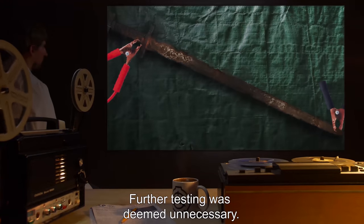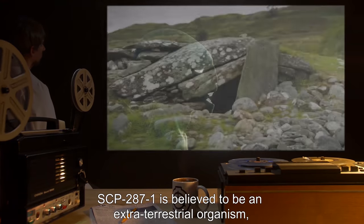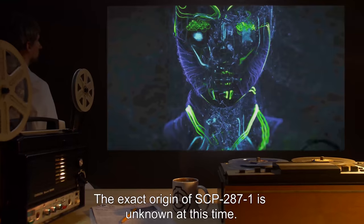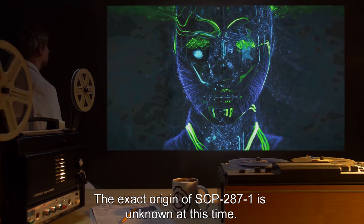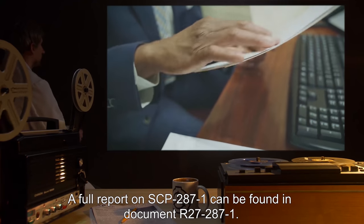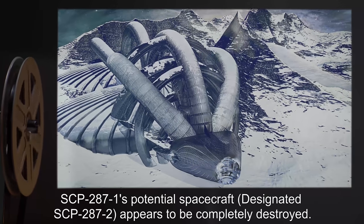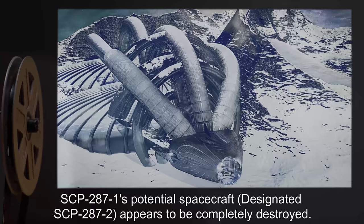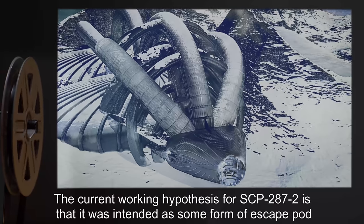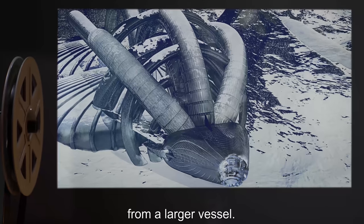Further testing was deemed unnecessary. SCP-287-1 is believed to be an extraterrestrial organism found in the same location as SCP-287. The exact origin of SCP-287-1 is unknown at this time. A full report on SCP-287-1 can be found in document R-27-287-1. SCP-287-1's potential spacecraft, designated SCP-287-2, appears to be completely destroyed. The current working hypothesis for SCP-287-2 is that it was intended as some form of escape pod from a larger vessel.